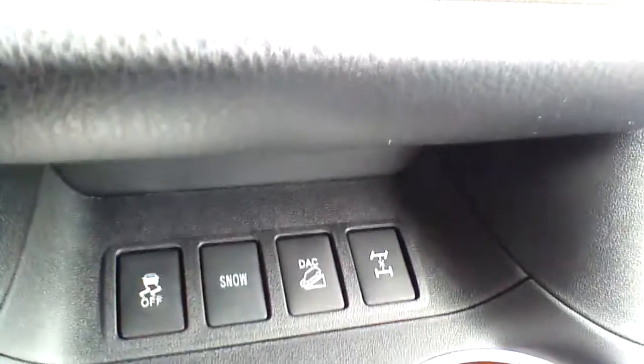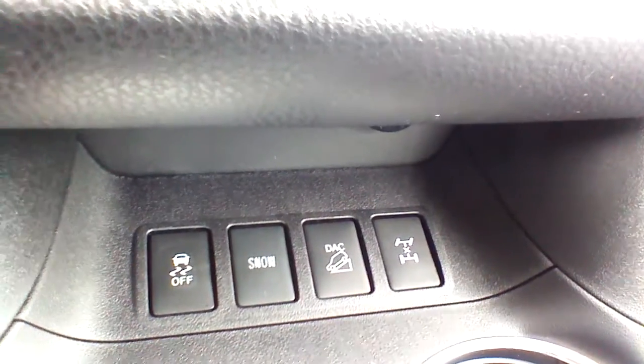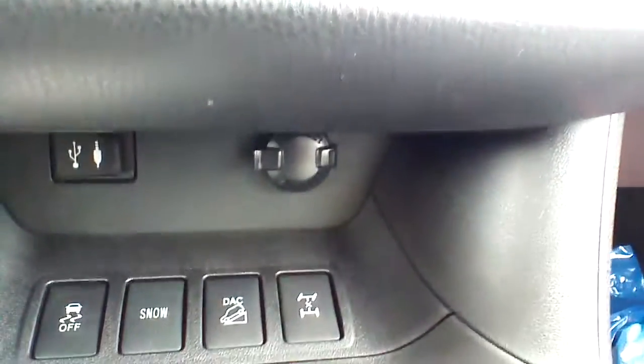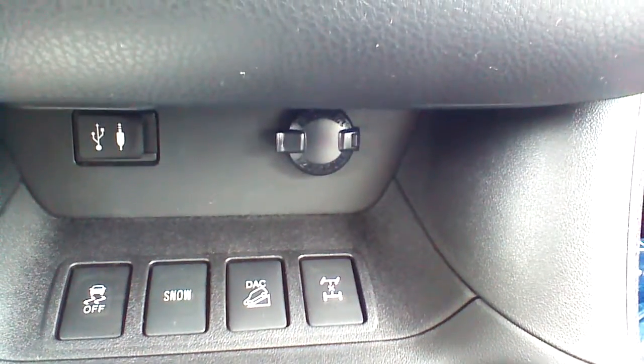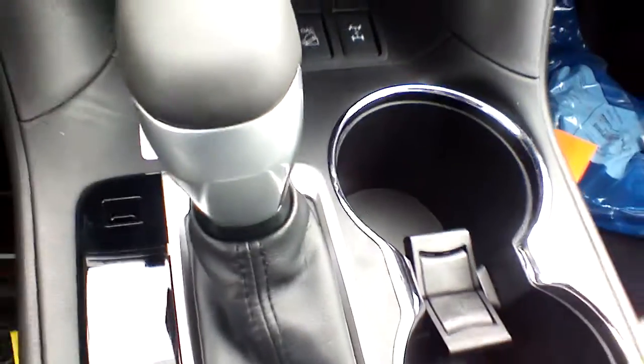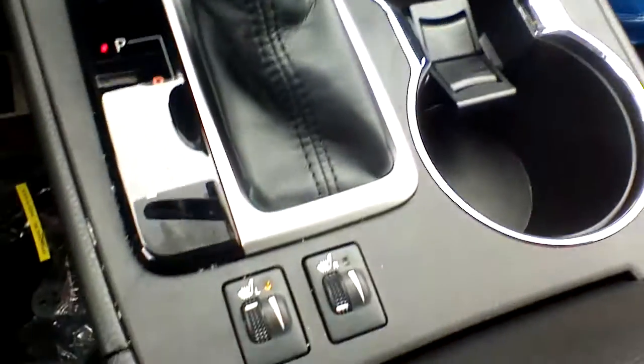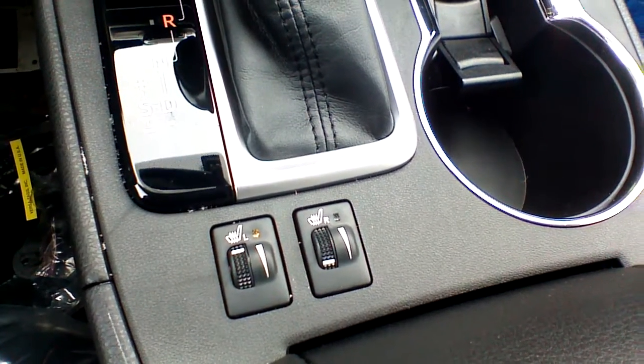Moving below, you are going to see a nice lineup of storage compartments and a really nice combination of colors. Again, really high quality materials on the brand new Highlander. Over here you are going to find your locking 4WD system, downhill assist control, snow button, followed by traction control, and over here are hidden USB and auxiliary ports plus a power outlet. This is your brand new 6-speed transmission with sequential mode and a leather-wrapped shift knob. And again, heated front left and right seats.